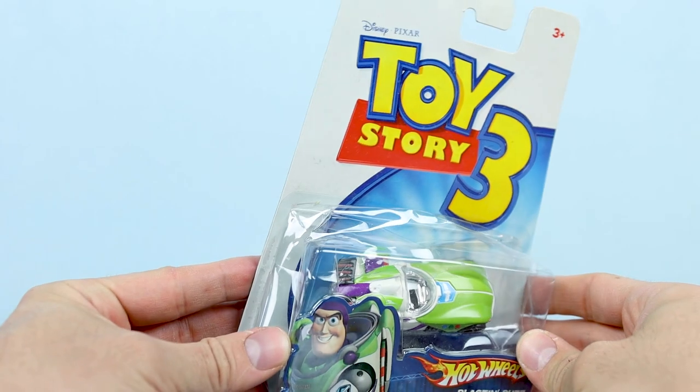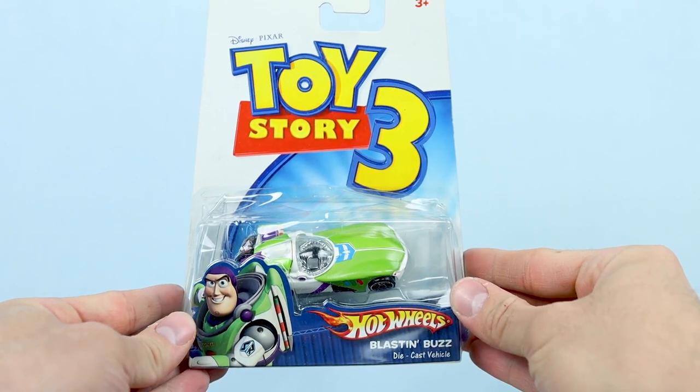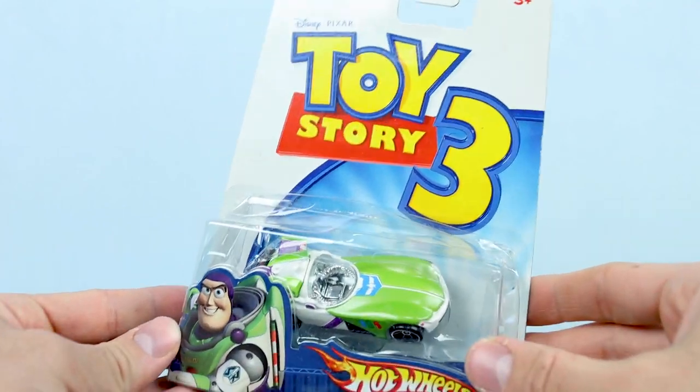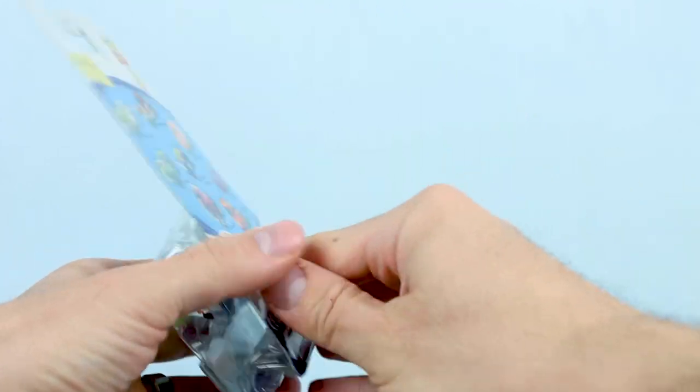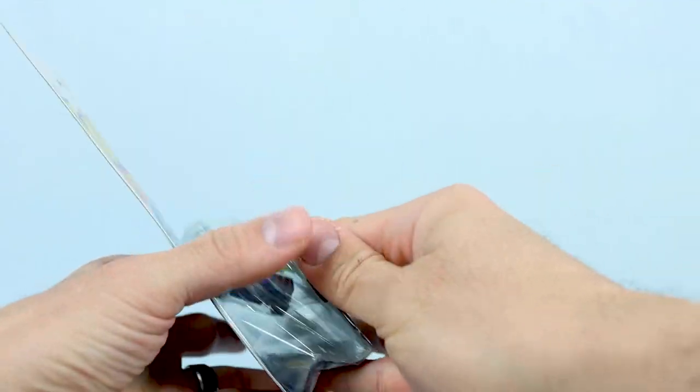Still within the initial eight cars released, next up we have Blastin' Buzz, inspired by none other than Buzz Lightyear. Don't mind the dented package — it does happen sometimes when things are stored for over a decade. It's a really cool, really sleek looking car that feels very Buzz. One of my favorites in this collection, for sure.